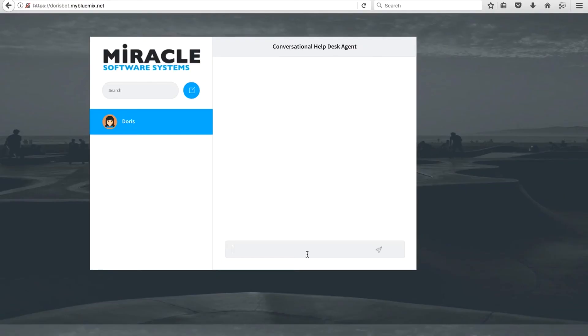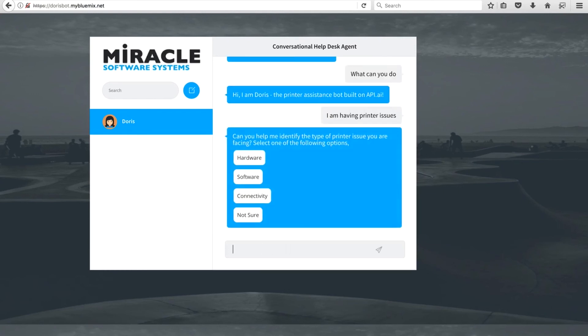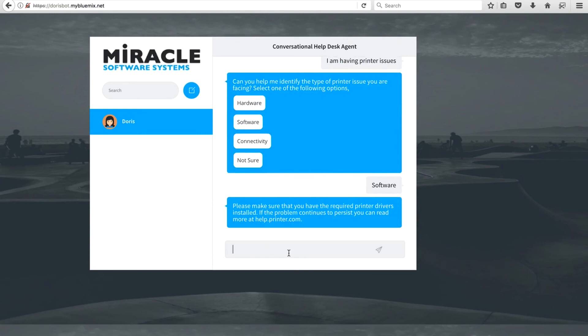Here's the demo of Doris, integrated into a web application UI where user Carlos interacts with the bot. Carlos says hello and Doris responds by identifying the user. We ask what she can do, and Doris responds: 'I'm Doris, I can assist you with printer issues, and I'm built on top of API.ai.' For the first scenario, we identify the issue — in a conversational manner Doris tries to identify what type of issue the user is having, providing guided buttons so the interaction isn't open-ended. We select 'software,' and Doris immediately responds that the required printer drivers are needed, and to check help.printer.com to resolve the issue. This is a direct link resolution — the simplest approach.